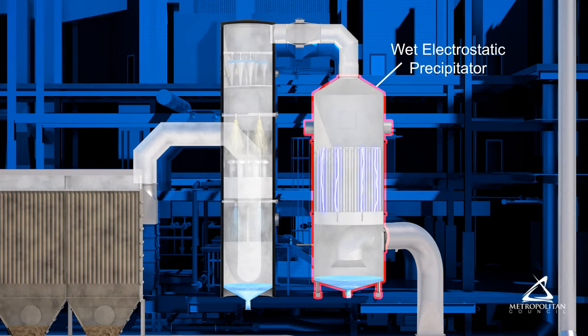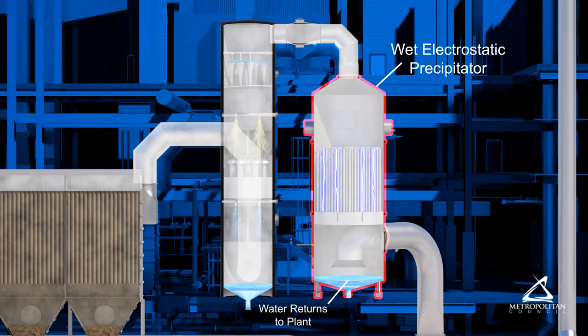A wet electrostatic precipitator collects fine particles onto electrically charged tubes.